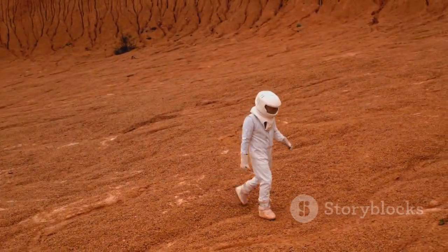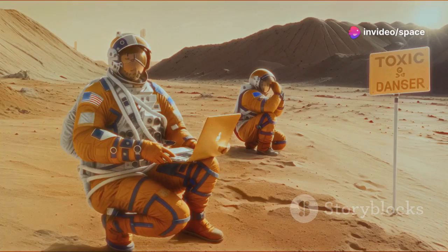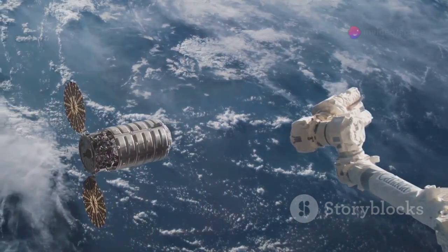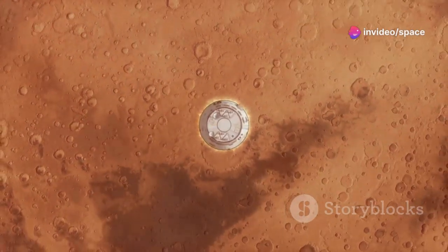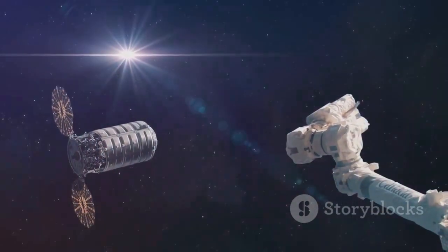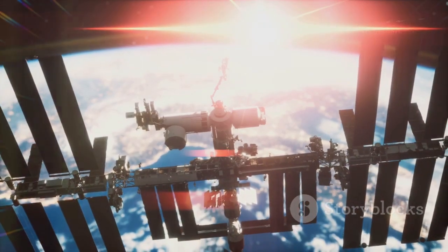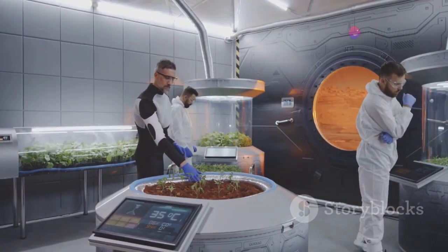Mars is a land of daunting challenges for human explorers. Its thin atmosphere, intense radiation, and scarce resources make it a tough frontier. Starship is engineered to tackle these obstacles head-on. With its massive payload capacity, Starship can transport the vast amounts of equipment and supplies needed for a Martian colony. Its powerful Raptor engines will enable it to land and take off from Mars with ease, and the ability to refuel in orbit means Starship can make multiple trips to and from Mars. Colonizing Mars demands global cooperation, cutting-edge technology, and an indomitable human spirit — but the potential rewards are beyond measure.